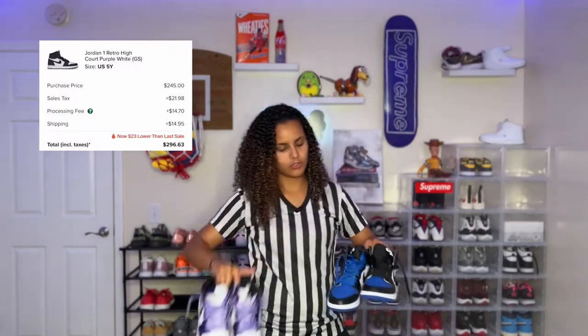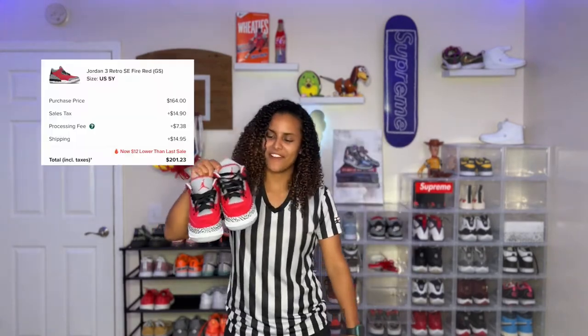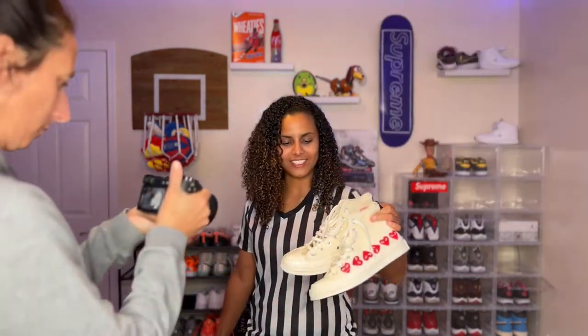Court Purple 2.0s. These are the Royal Toe — I forget what they're called exactly. Now we got the Fire Red 3s. The 7210s — these are the highs; the lows just recently dropped. And these — I don't even know how to pronounce it — Comme des Garçons. These are the Metallic 5s.